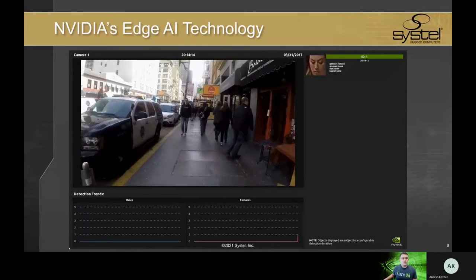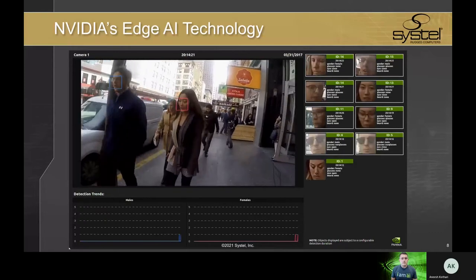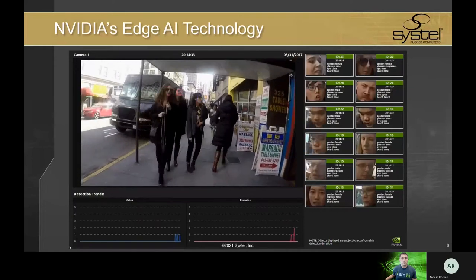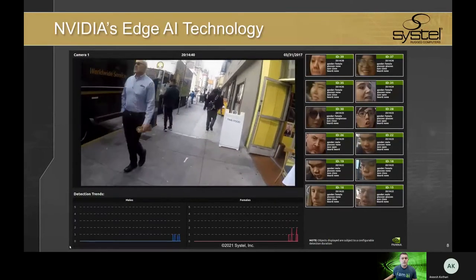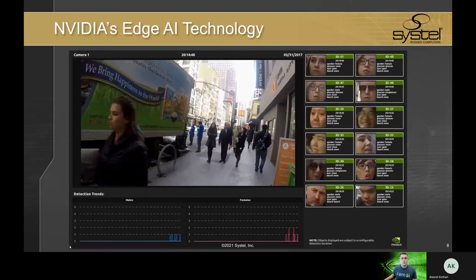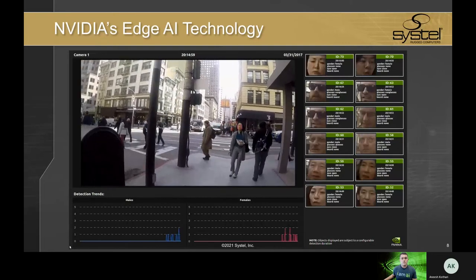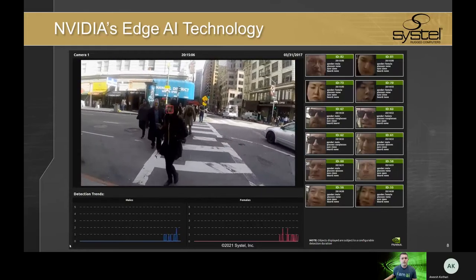Intelligent video analytics is being used for facial recognition. This technology is being used by local police departments to detect license plates and see if registrations are up to date. With the right ruggedized system, you could also have a soldier walking through a crowd doing intelligent video analytics for facial recognition to find people of interest. These types of solutions are saving lives overseas right now. As a National Guardsman who has deployed overseas, I am especially interested in these technologies.